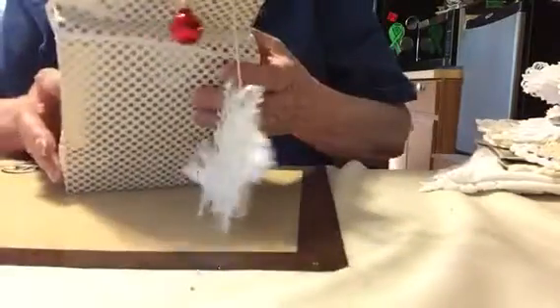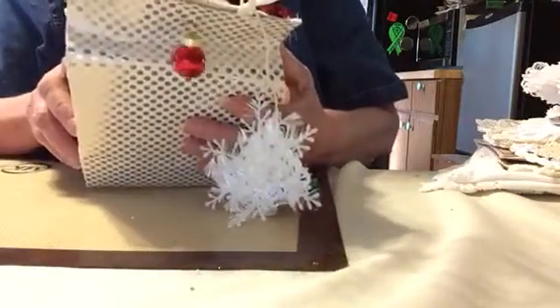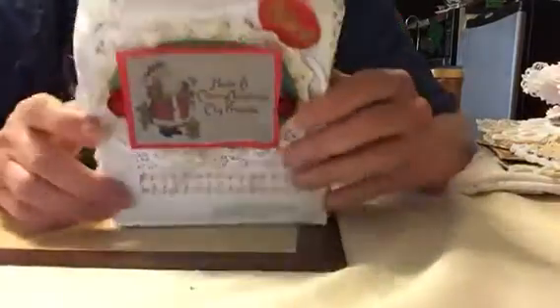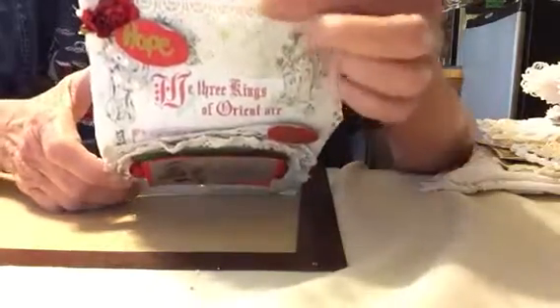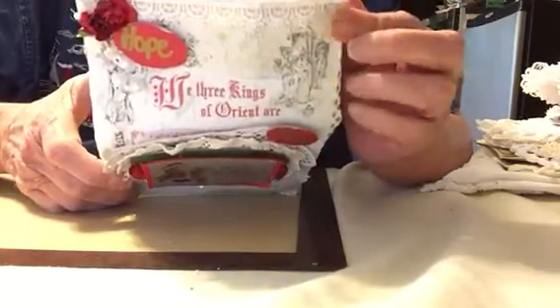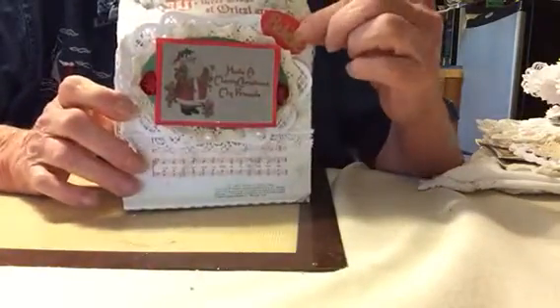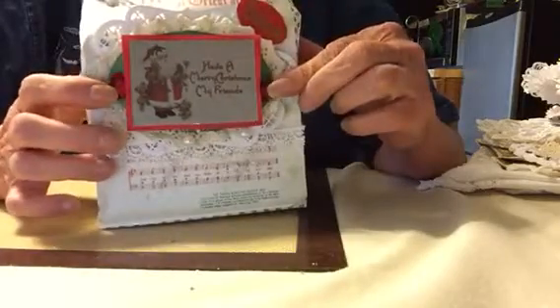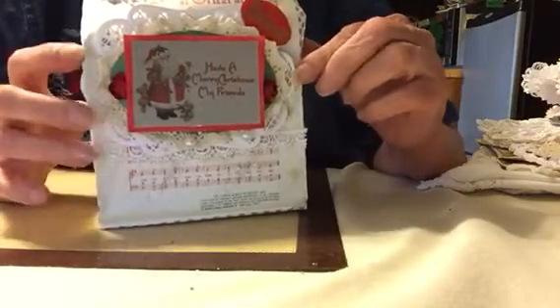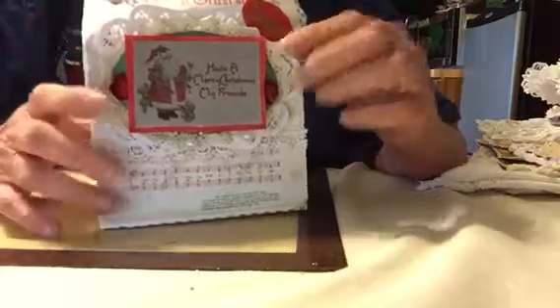And on the front it says, 'Have a Merry Christmas, my friends.' Very pretty bag, it's all decorated with a lace trim at the top, a little flag here, and a doily, and some red roses. I love red roses. And some more doilies and lace.